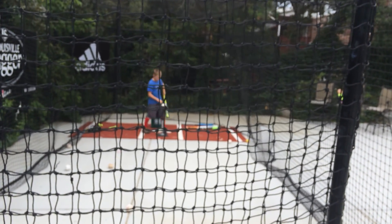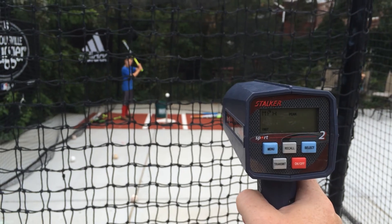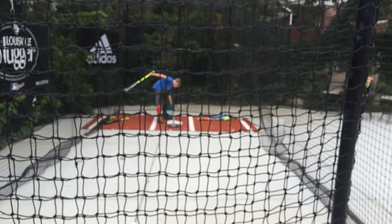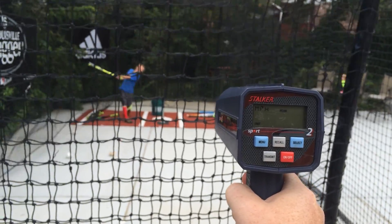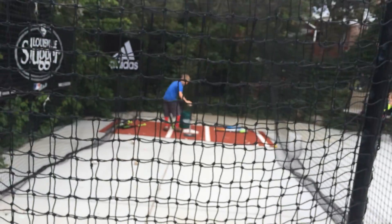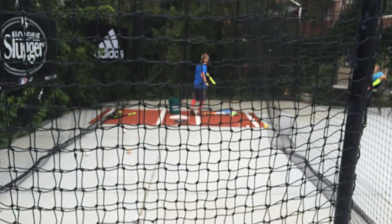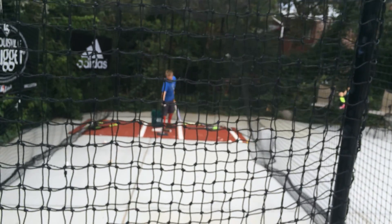Next up is the 5150 from Rawlings — the new 2016 version. This is really a three-piece bat with that extended end cap, a composite handle, and aluminum barrel. First swing comes in at 52 miles an hour — a bit of an end cap hit. Another swing gives us 51. One more try and we get 56. Three hits is the max, so the 5150 sits in legitimate second place at the moment with 56 miles an hour.